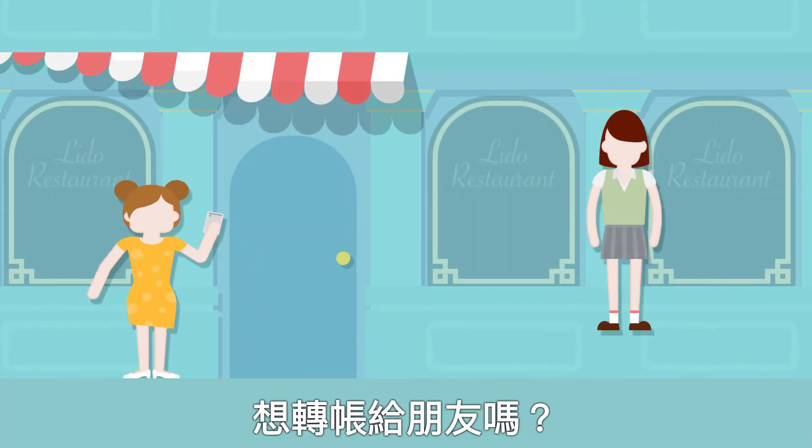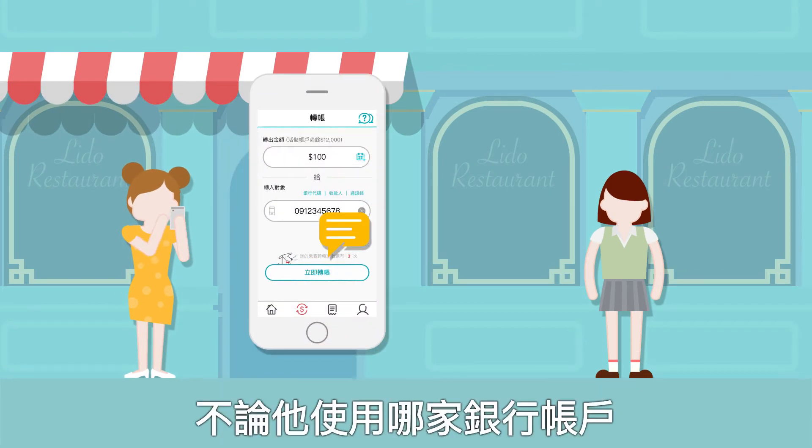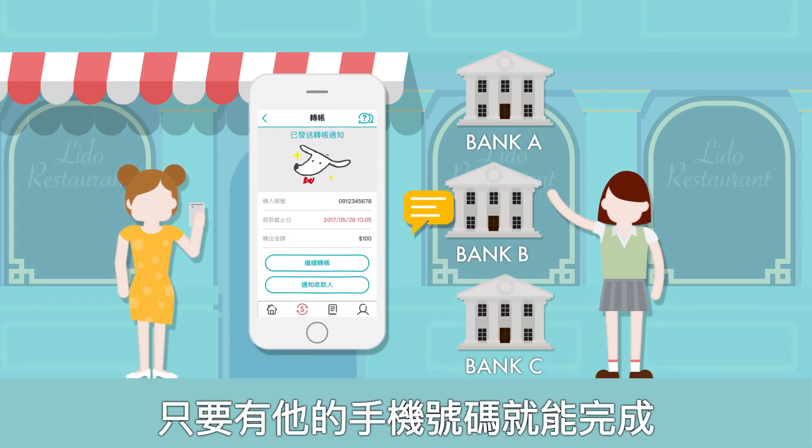Want to make a transfer to a friend? All you need is a mobile phone number, regardless of what bank they use.